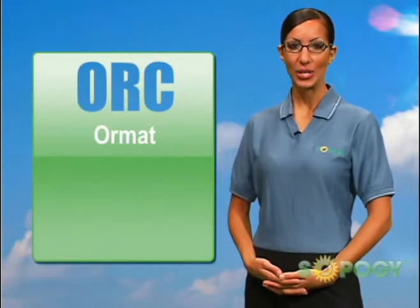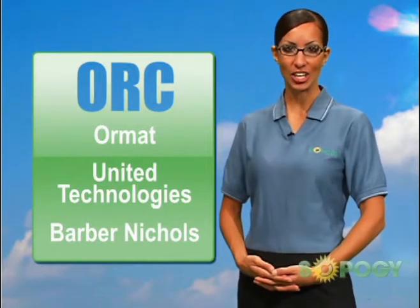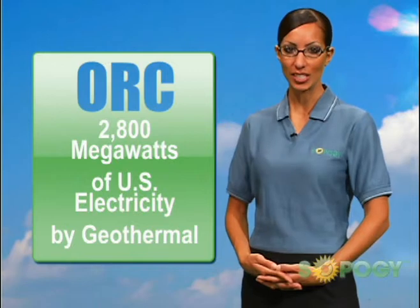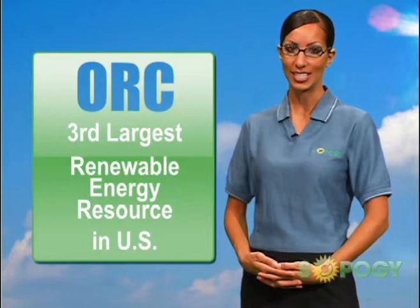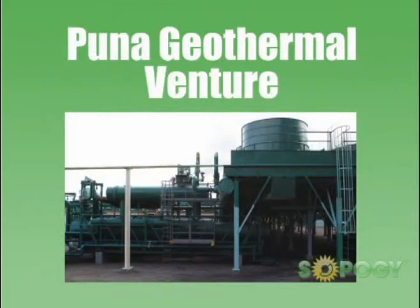Companies like ORMATS, United Technologies, and Barbara Nichols have been pioneering ORC technologies for decades. There is over 2,800 megawatts of U.S. electricity generated by geothermal, making this the third-largest renewable energy resource in the United States. In fact, in our own backyard of Hawaii, Puna Geothermal Venture has been operating 30 megawatts of ORC technology since the early 80s.